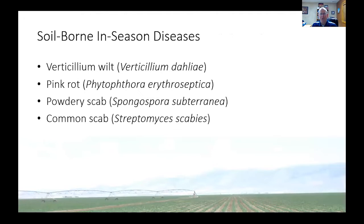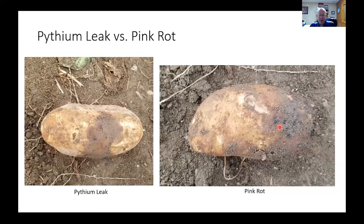I'll close on this thought. Some of the soil-borne diseases we see in season: I mentioned Verticillium wilt, pink rot, powdery scab, and common scab. Those are all things that can show up as the potatoes come out of the field. Pythium leak and pink rot are often two diseases we see, especially if the soil has been kept waterlogged. One difference is leak will infect usually through an eye or a lenticel, and pink rot will often come in at the point of stolon attachment — that's a good general rule.